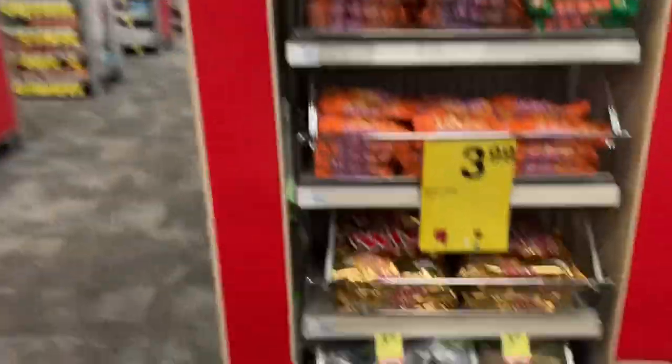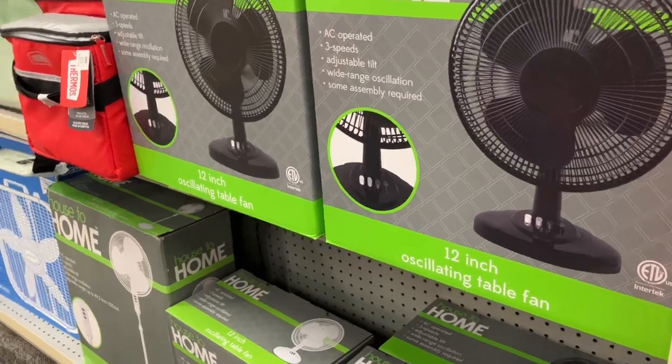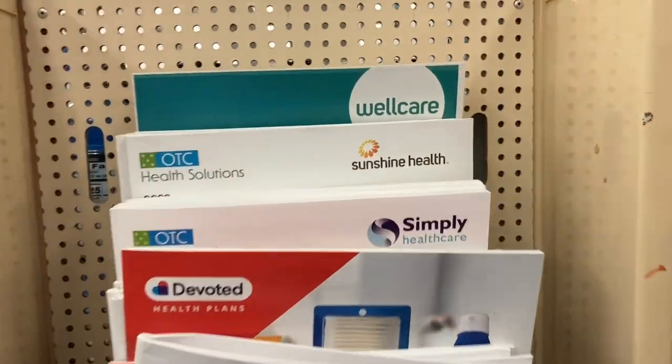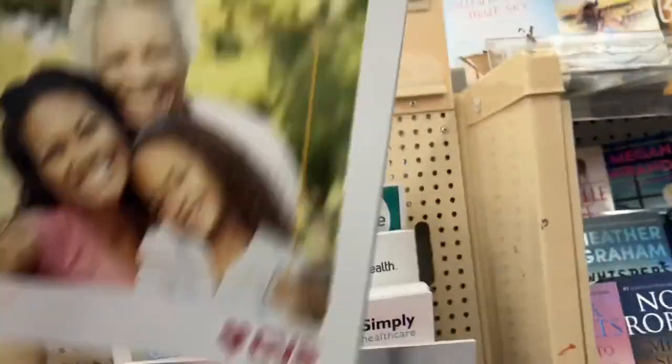Straight down to the right? She says straight down where the pharmacy is. There's a little standing display there. I never knew that either — that they had the books. Oh yeah, that's right here. Sunshine Health right there. Never knew this was in here, as much as I coupon and bargain shop at CVS. And it's 2023 and it's updated.